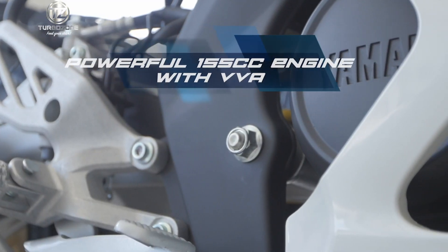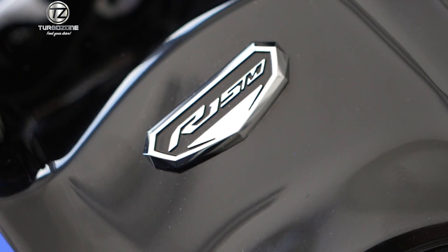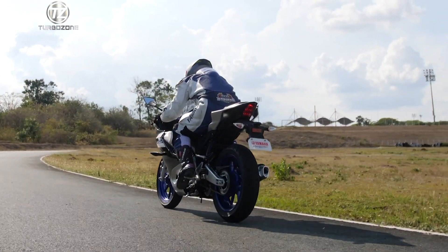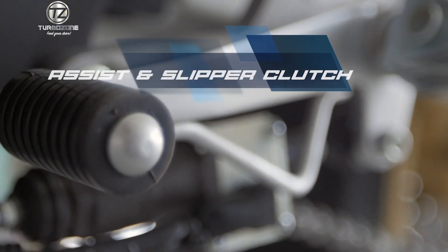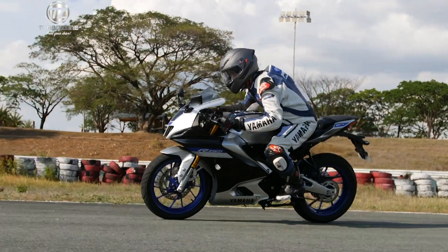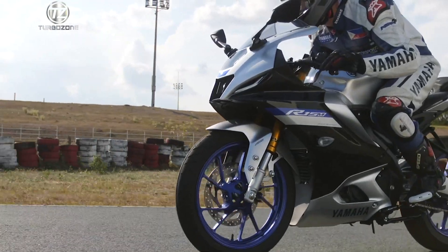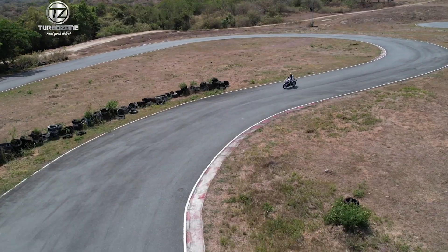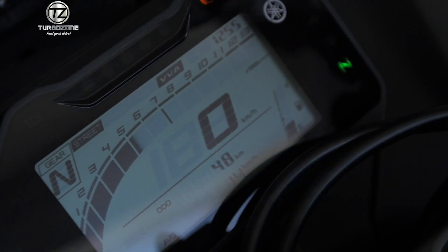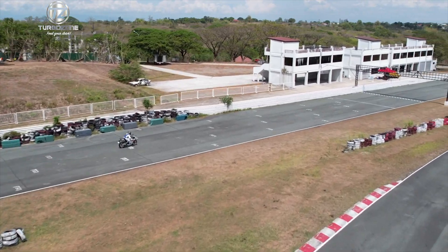Powerful 155cc engine with BVA. This 155cc liquid-cooled engine delivers an impressive power output for a unique racing feel. The assist and slipper clutch enables smooth downshifting that mitigates the effects of engine braking during deceleration. The first-ever high-performance BVA system provides torque for ease of use at the low to mid-range RPM.